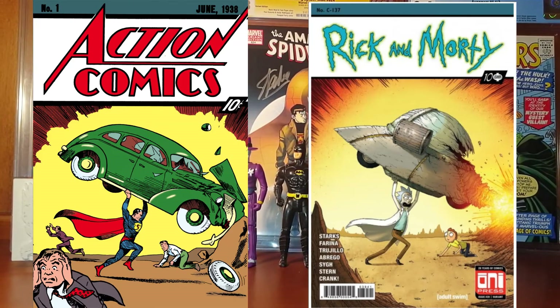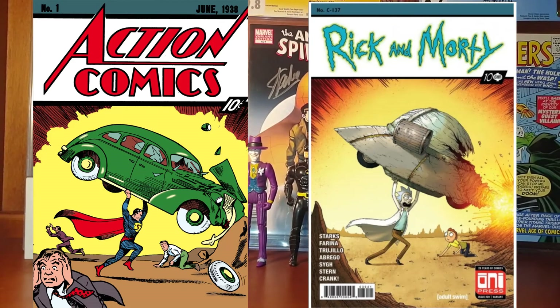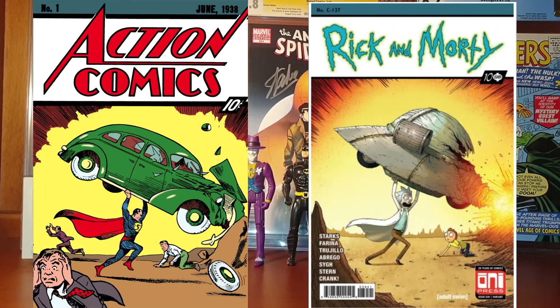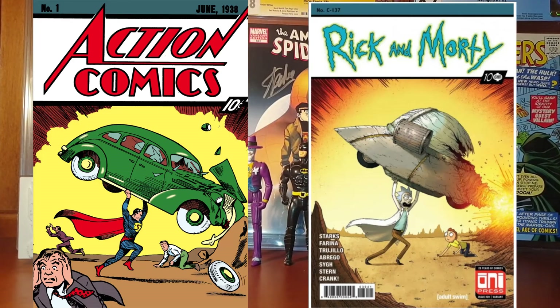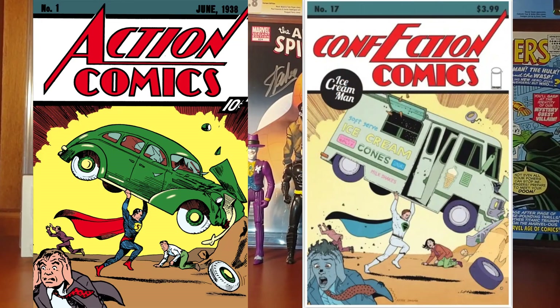Rick and Morty 39 depicts a very cool Action Comics number 1 homage with the Rick and Morty series. You can buy this comic book for around 20 dollars — pretty cheap for a really cool comic book — and I really like this one.